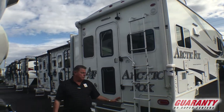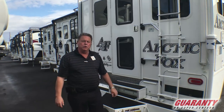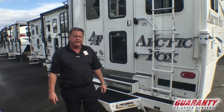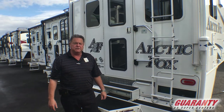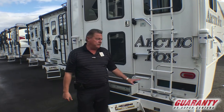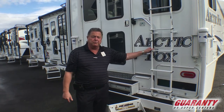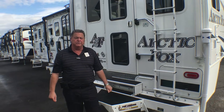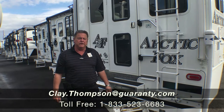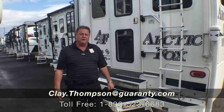That about wraps it up — a quick video on the new 2020 Arctic Fox 992 truck camper. If you have any questions in further detail, I've been with the company here for 15 years, always with Northwood products. Feel free to reach out. My name is Clay Thompson with Guaranty RV Center in Junction City, Oregon. My direct line is 541-979-1770. Thank you and have a great day.